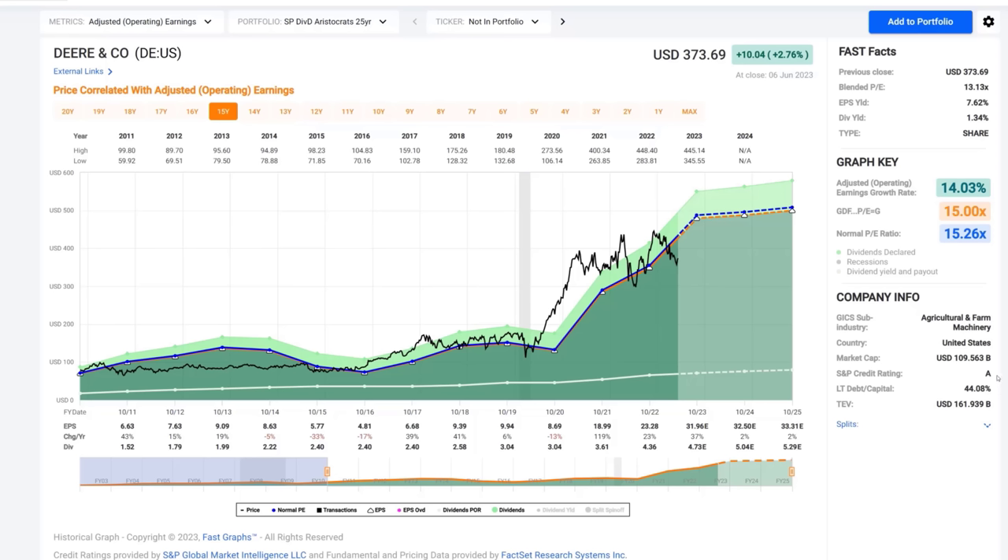The company is A-rated. It's a very high quality company. It has 44% debt to capital. It offers a 1.34% current dividend yield. And it can be bought at a blended price-to-earnings ratio of 13.3, and an earnings yield currently of 7.62%, which is a full percentage point above my favorite threshold. So I like Deere very much — I think it's an excellent company and an excellent buy at these levels.